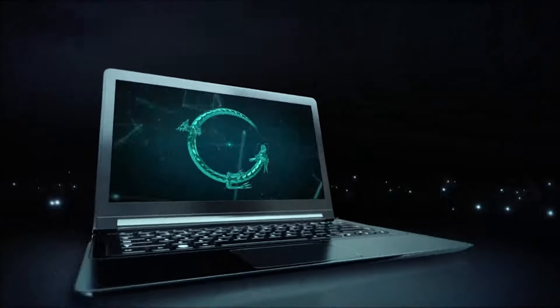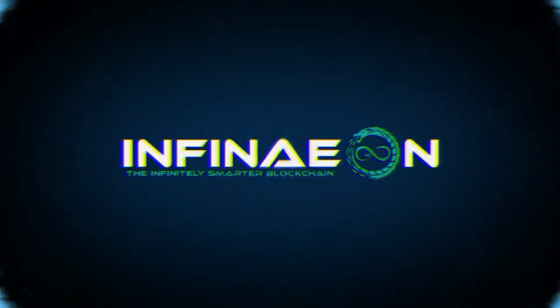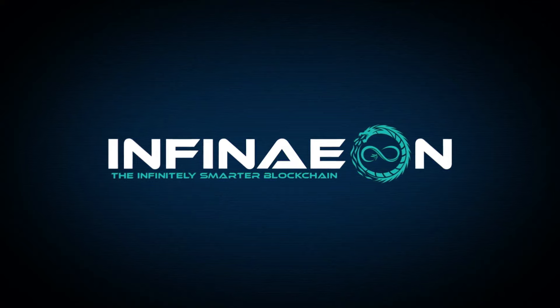Hello and welcome back. This video is not financial advice and always do your own research. In today's video, we're going to be talking about an upcoming exciting layer 2 blockchain built on Ethereum. This chain is named Infineon and they have a unique three token ecosystem.